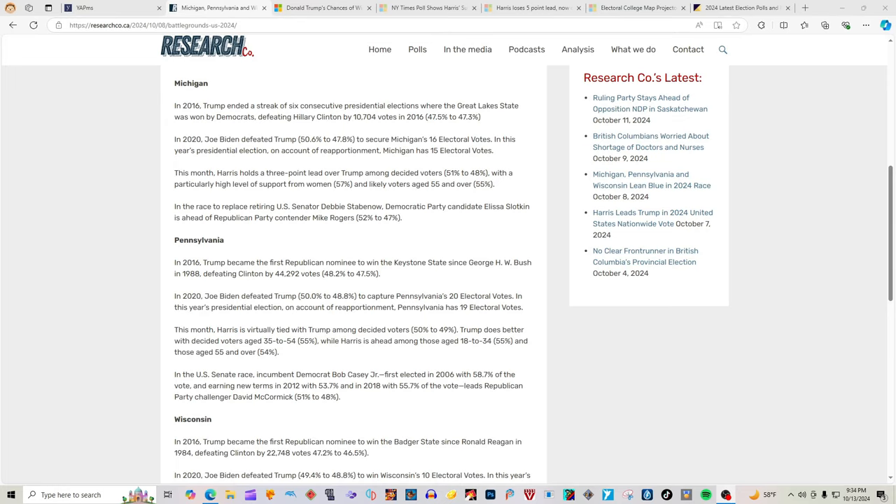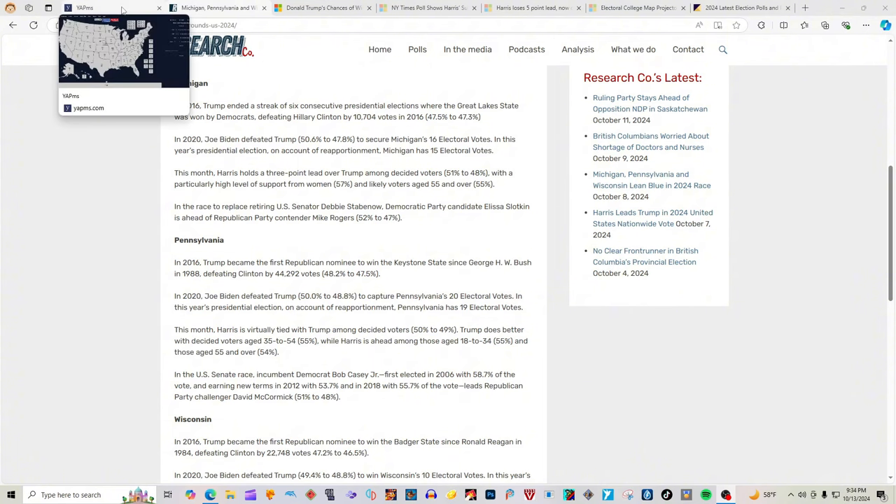Our source for the election map today is researchco.ca, the 2024 10-8 Battlegrounds U.S. 2024 website. It has Harris leading in three of the battleground states. So let's fill in that map and see who wins this election in 2024.